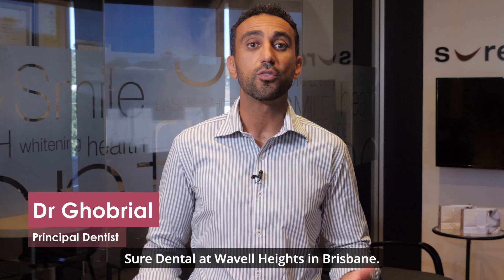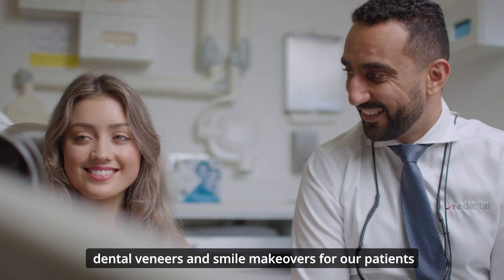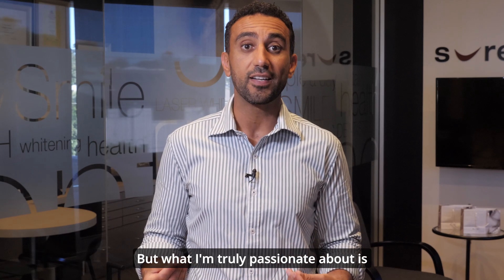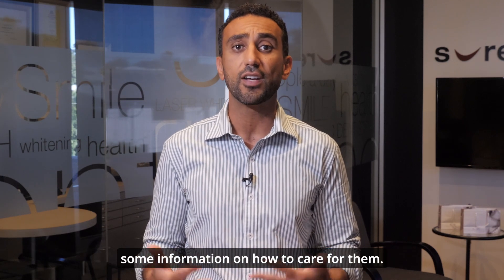How do I care for my veneers? Hi, it's Dr. Michael Gobriel here from Shore Dental at Wavell Heights in Brisbane. In our practice, we get the joy of doing lots of dental veneers and smile makeovers for our patients, giving a smile that they love, that's healthy and stable. But what I'm truly passionate about is how to care for your veneers once we've done them, and that's why I thought I'd share this video to give you some information on how to care for them.